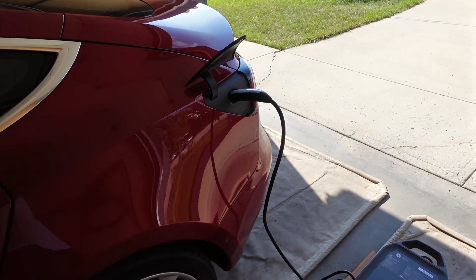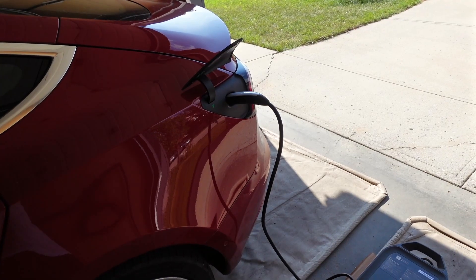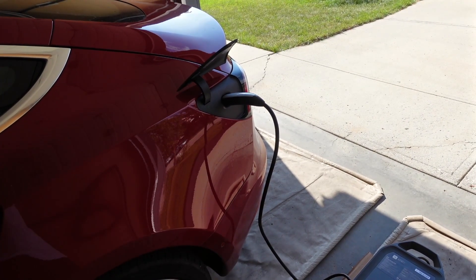In driving terms, that's about nine kilometers of range added — not the 12 you'd expect from two kilowatt hours on paper. It's okay, but it's also not that great.